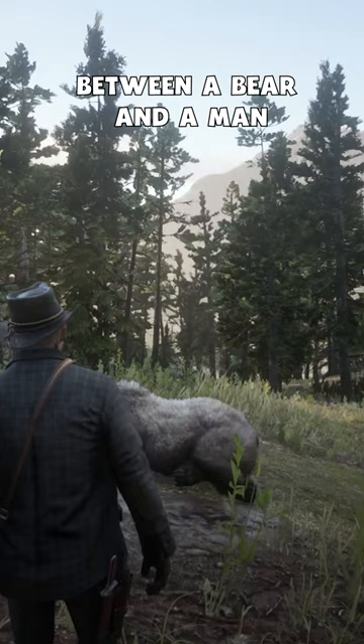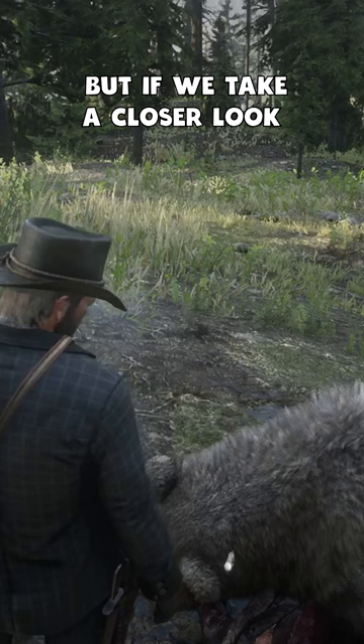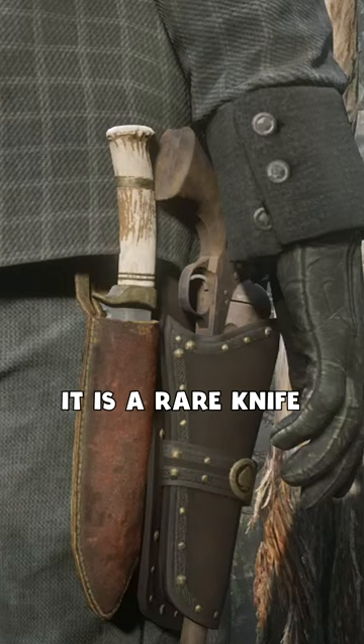If we take a closer look at the bear, we can see that a knife is sticking out of it and we can take it for ourselves. It is a rare knife with a handle manufactured from the antler of a stag, and part of the blade is snapped off near the cross guard.